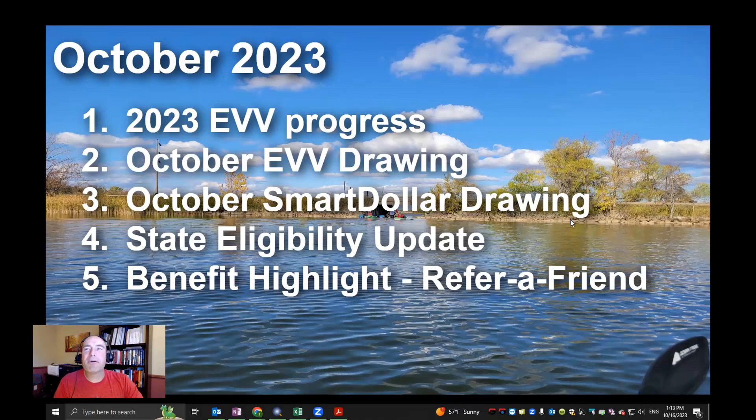Hey there everyone, this is Troy. Welcome to our October 2023 update video, keeping everyone informed on all that's going on with Home at Heart. As you can see, these are our topics for this video over a beautiful lake background with fall colors. I had some time kayaking with the family over the last couple of weekends — hopefully you can get out and enjoy the nice weather while we still have it. I wanted to first mention our 2023 EVV progress.